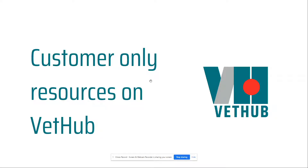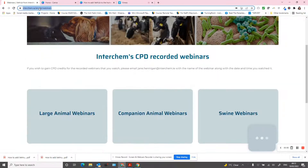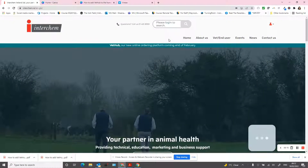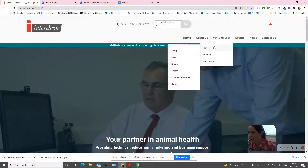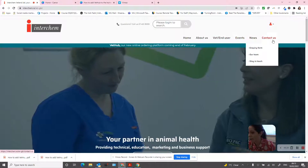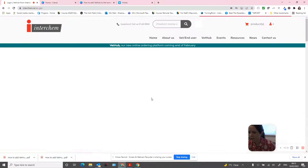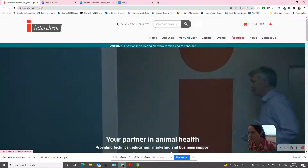This video is showing you the customer-only resources that we have available on NetHub. When you log into the Interkem website, there are a few additional options that pop up once you've logged in. The standard navigation includes home, about us, general information, events, news, and contact us — but once you log in with your login details, there are additional headers, one of which is Resources.